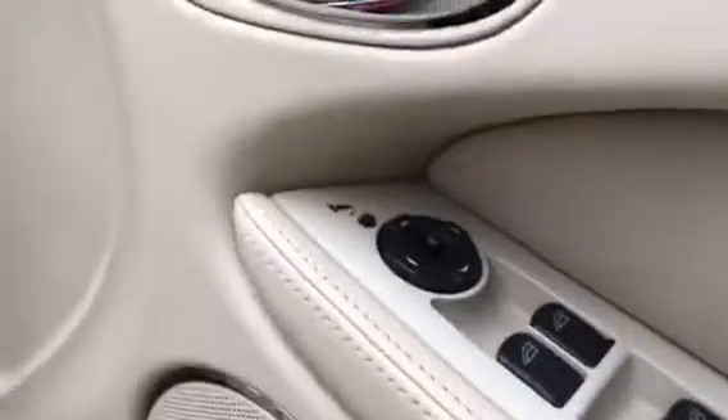We have two keys and remote central locking which works. Lovely cream leather interior, door cards in very good condition, front and rear electric windows, electric mirrors.